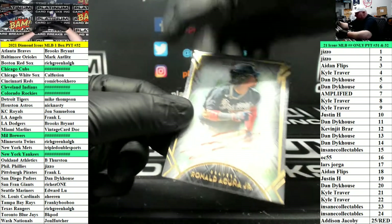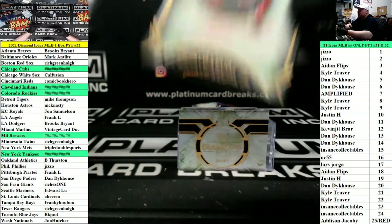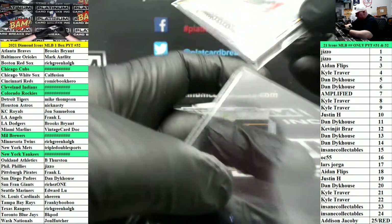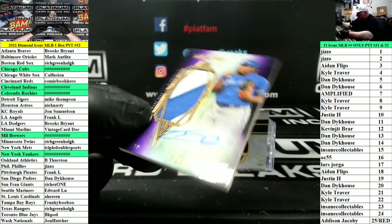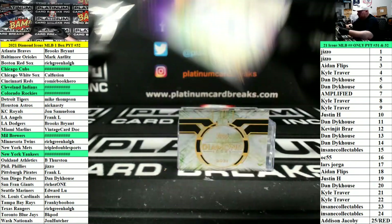Red Ink, number to 25 for the Braves — Ronald Acuna Jr. patch card. Autograph, number to 10 for the Blue Jays — Vlad Jr. Nice one for the Blue Jays. BK.